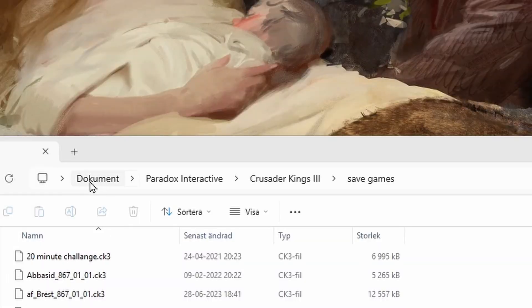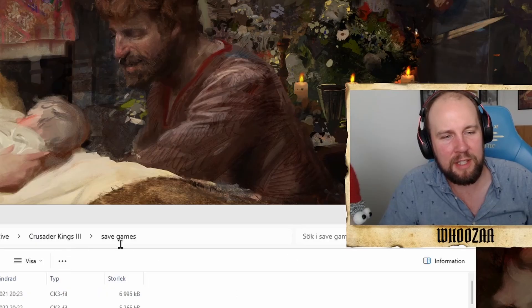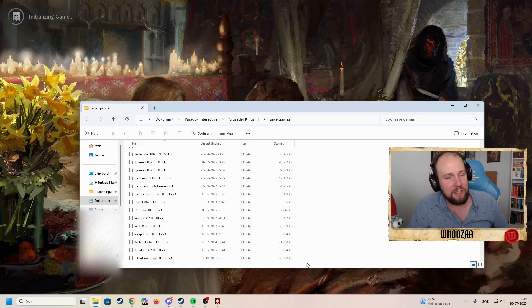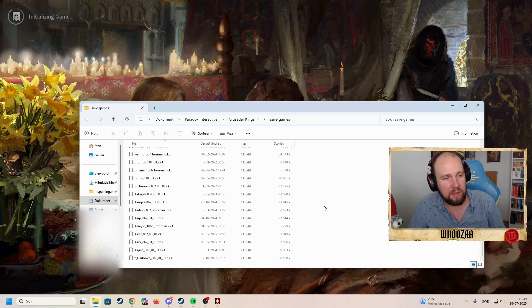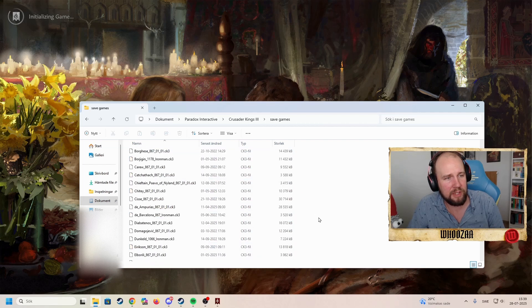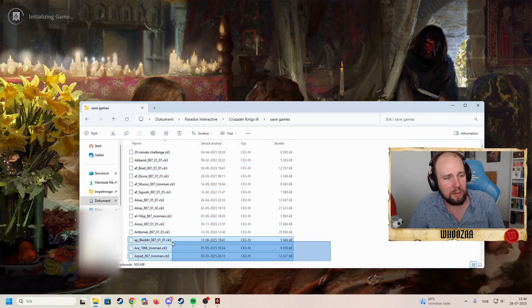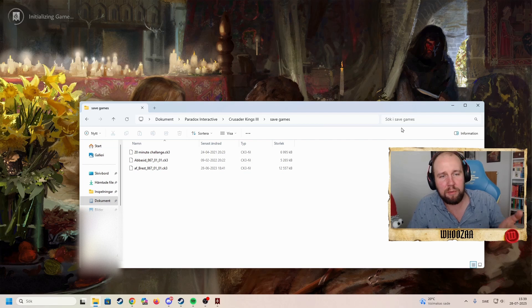You have to go to Documents > Paradox Interactive > Crusader Kings 3 > Save Games. There it's loading all your old saves, and this will take a while. Mark them and delete them — just keep the last few. It's going through all of your saved files, and that's one thing that will keep your loading screen taking forever.